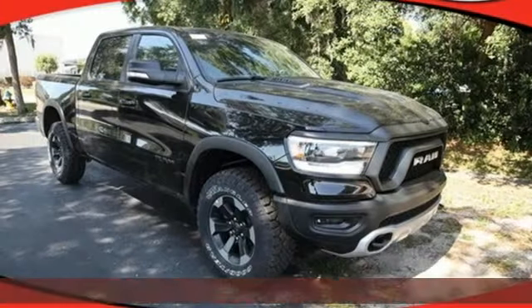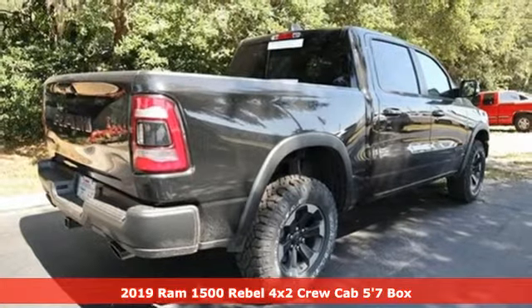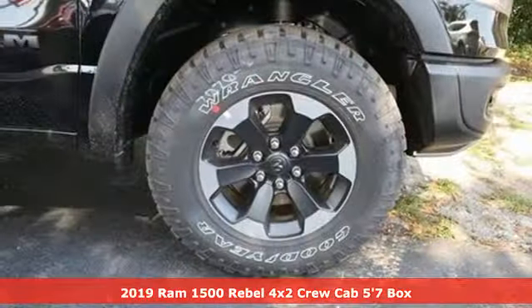Here's a new 2019 Ram 1500. Ram gets the job done, and with features like these, every drive's a pleasure.